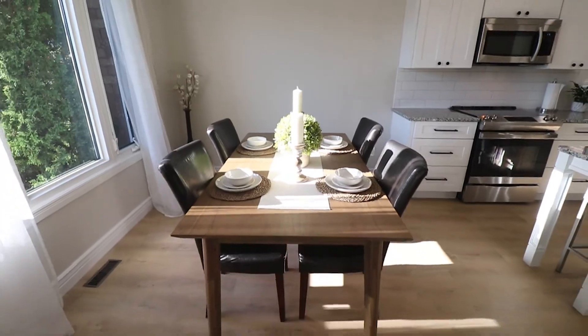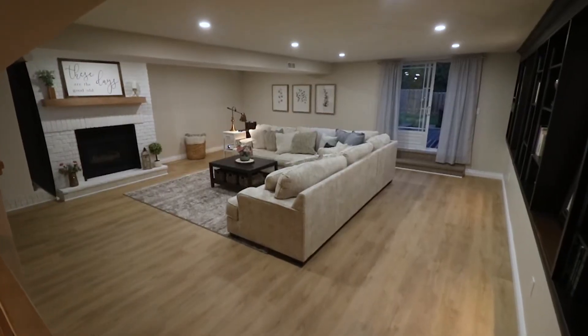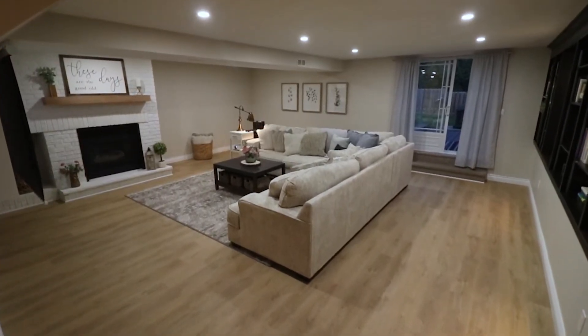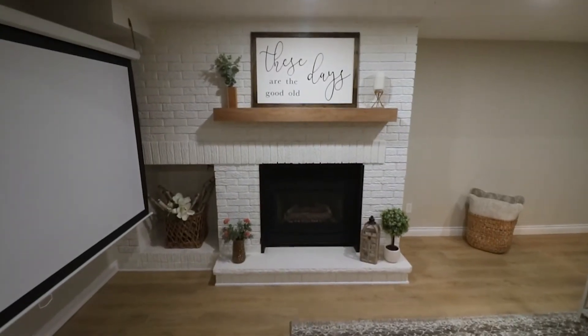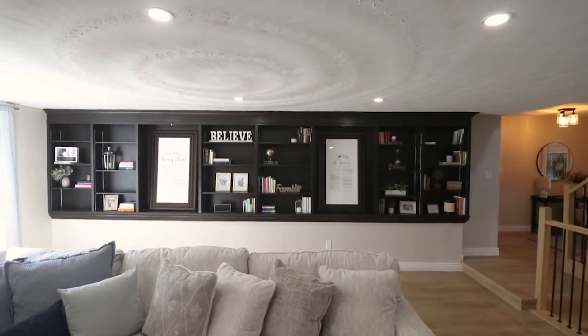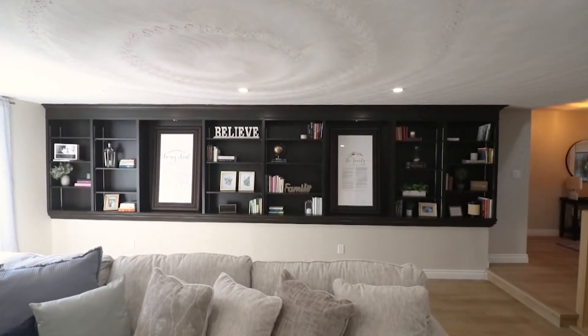Let's take a closer look at this family room. Cozy up around the fireplace, chill with Netflix, or a good book. This multi-purpose space has an added feature with gorgeous custom built-in shelving. See you in the backyard.